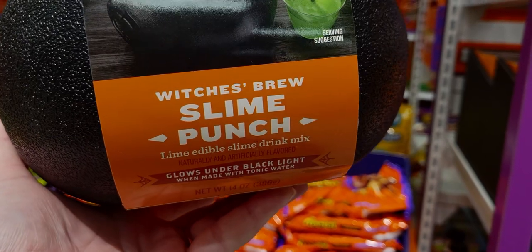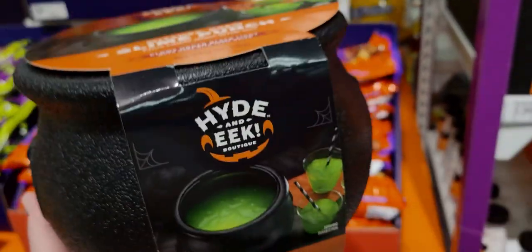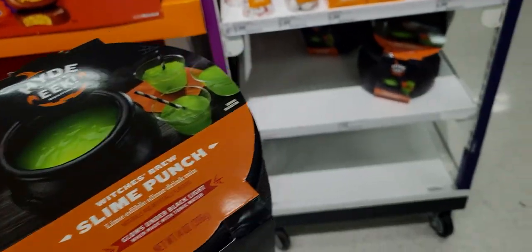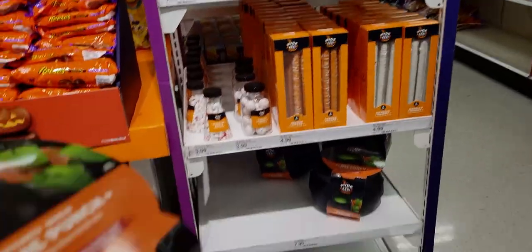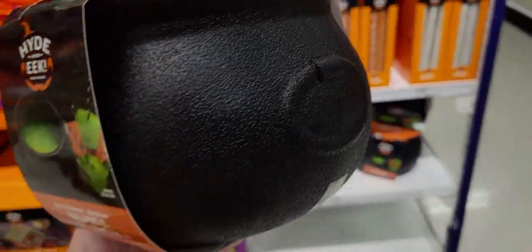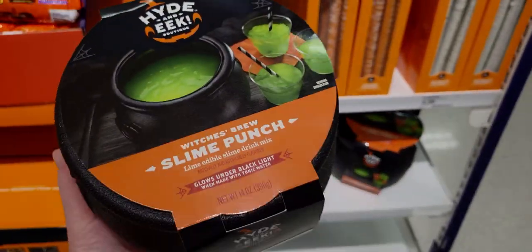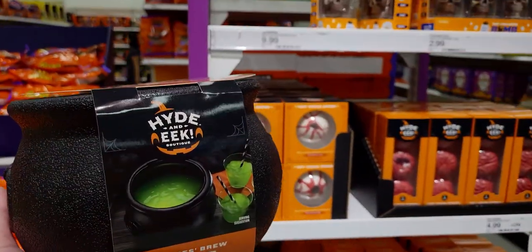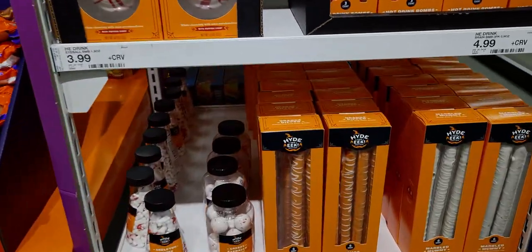It's 14 ounces net weight, lime edible slime drink mix. There are four in total, and you can reuse the cauldron for decorative purposes when you're done with it. It's just so much fun — I think that's such an exciting find and I love all the Halloween stuff they're bringing out.